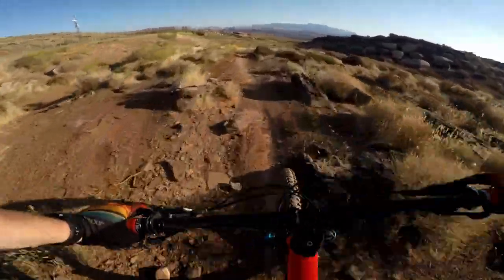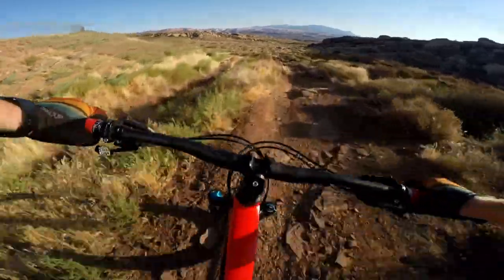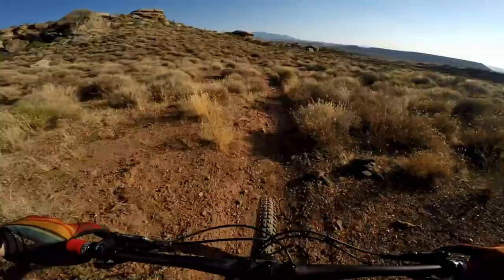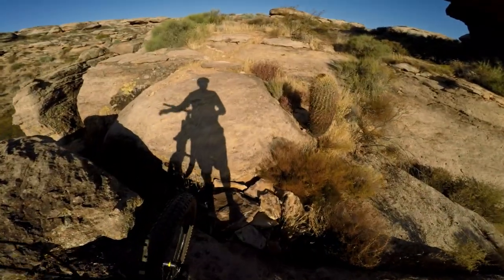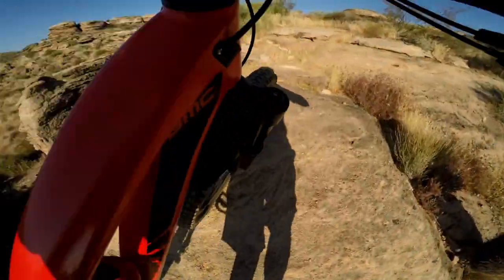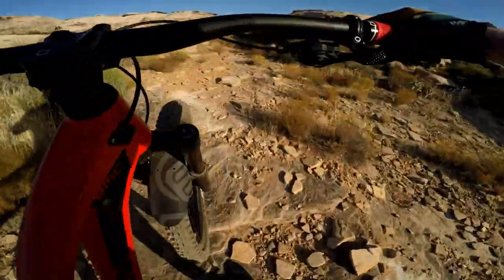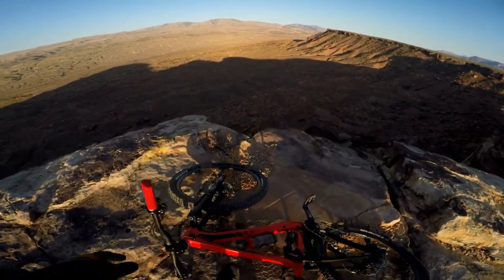Well, there you have it — those are the four fingers of death. From there, if you head back up to the top, it's actually just a quick ride over to my favorite trail in St. George called Barrel. Alright, so maybe it's more of a quick ride and quick hike. But the views are definitely worth it.